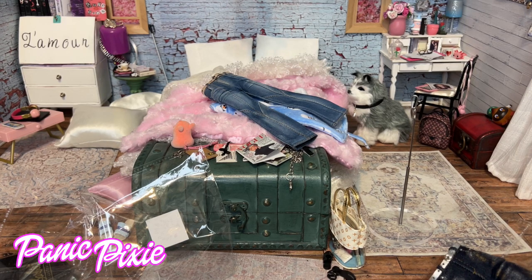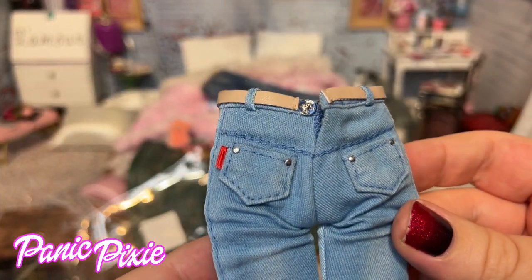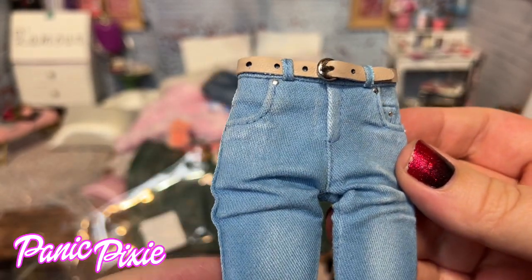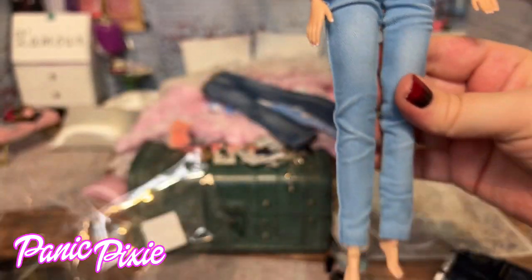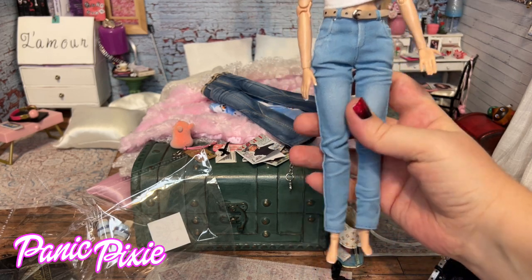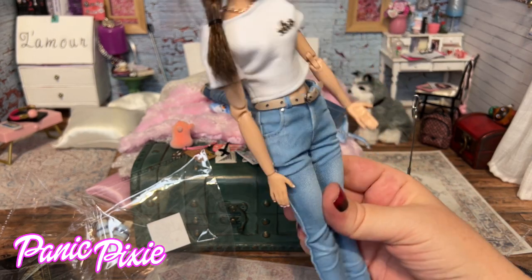Okay, last pair. Look at these — this is another one that she already had that I asked for. The details. Let's put them on Jolene. Oh my gosh, those are perfect for her. I love them so much. And they're a little worn, which I love.